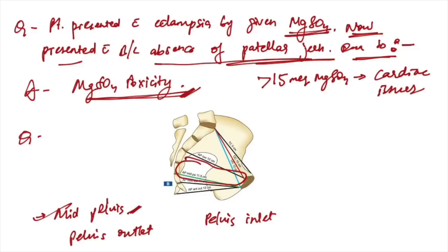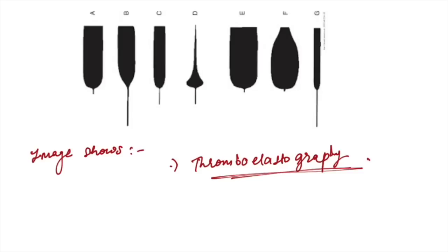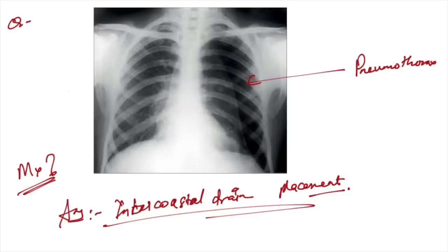An image was given and the area asked about is the mid-pelvis — not the pelvic inlet, not the pelvic outlet. Another image given: this is thromboelastography. A picture signifying pneumothorax was given — management is intercostal drain placement.